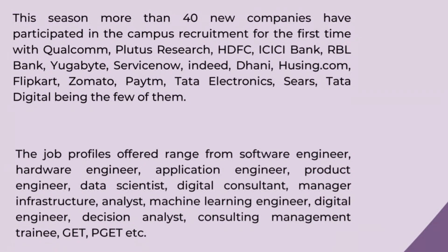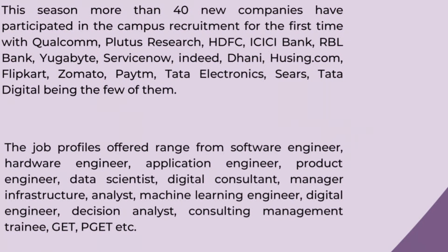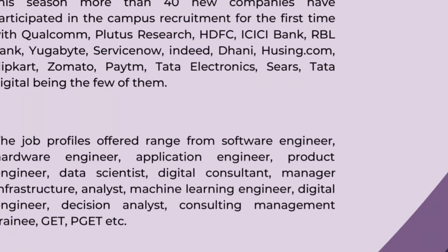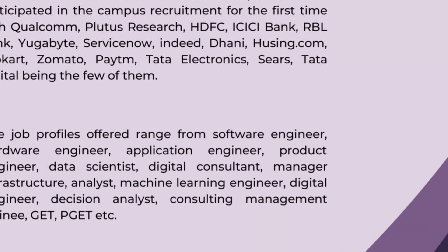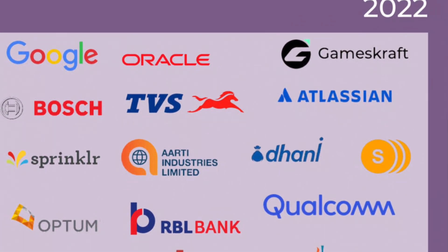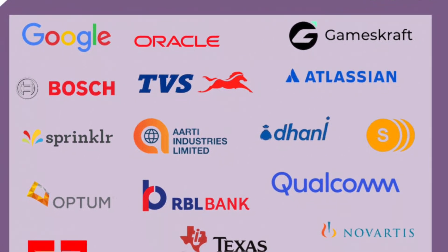This placement season saw 14 new companies participate in recruitment drives. The range of job roles offered includes: Software Engineer, Hardware Engineer, Application Engineer, Product Engineer, Data Scientist, Digital Consultant, Manager Infrastructure, Analyst, Machine Learning Engineer, Digital Engineer, Decision Analyst, and Consulting Management Trainee.